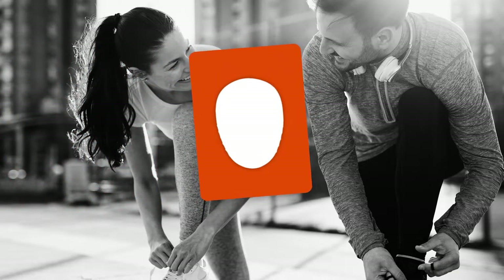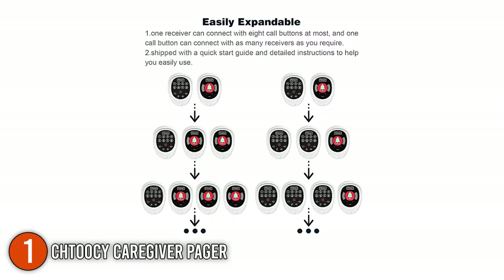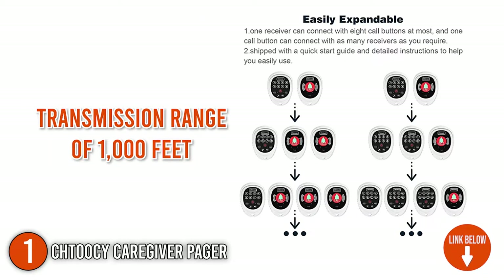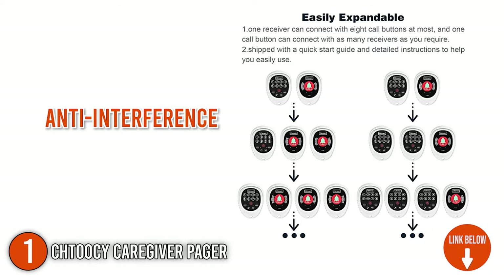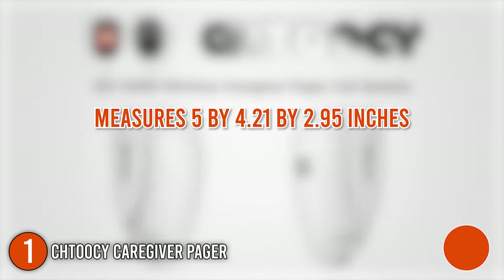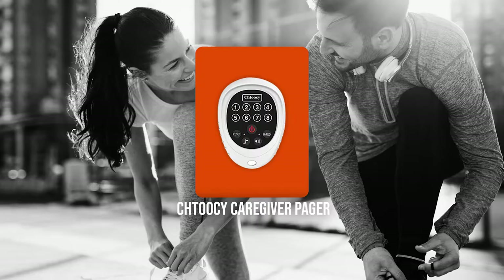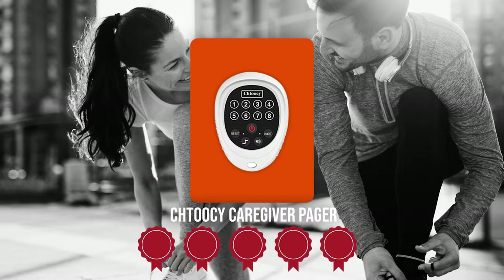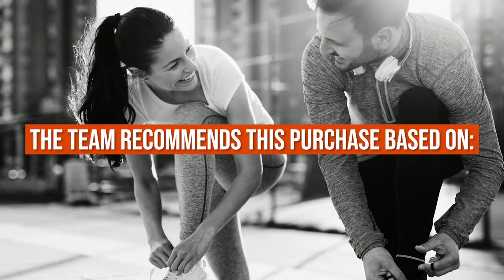The first pager on our list is the Chokey Caregiver Pager. It has a stable signal and a transmission range of 1000 feet. It also has improved anti-interference with patented pair technology. It measures 5 x 4.21 x 2.95 inches and weighs 9.9 ounces. Trustedshoppingguide.com has awarded the Chokey Caregiver Pager a 5 badge rating.